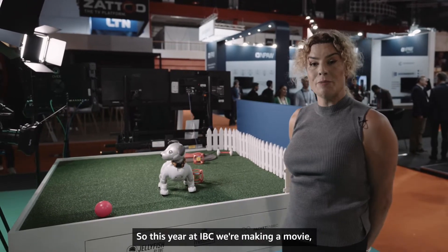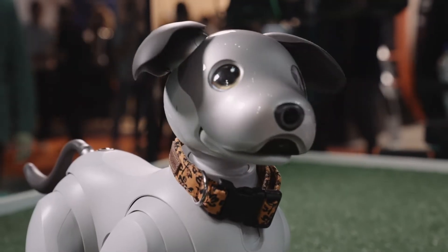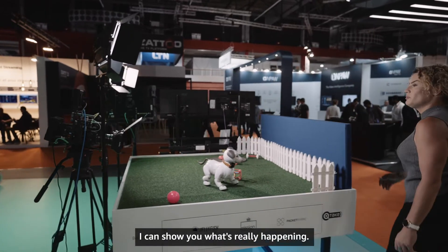This year at IBC we're making a movie. This is our star Claudia and this is our set. We're filming Claudia here with a Black Magic camera, and then if you come over here I can show you what's really happening.